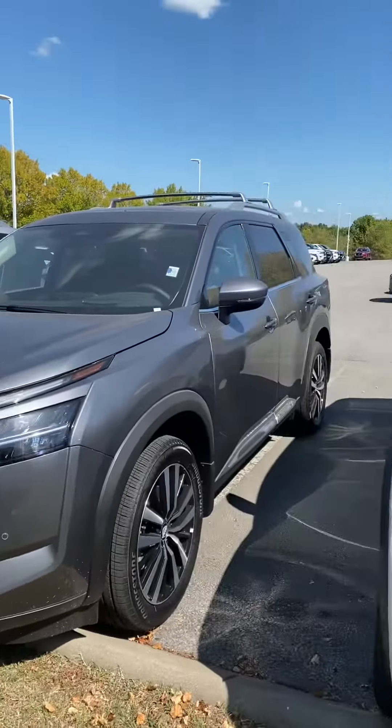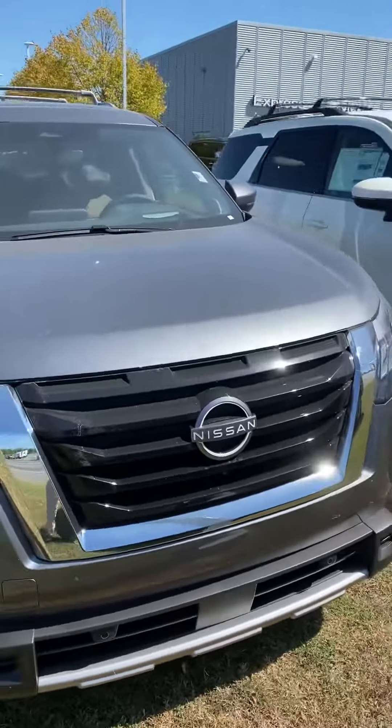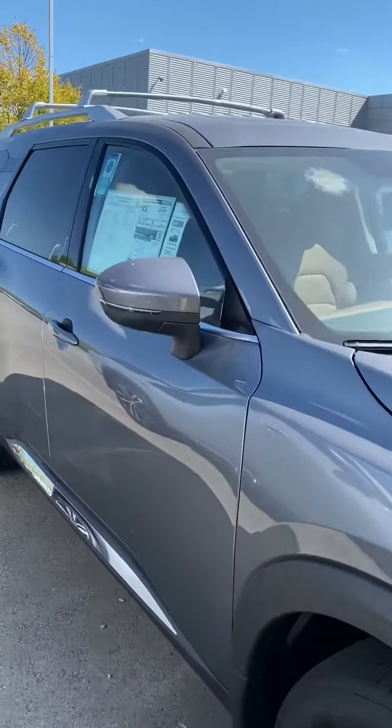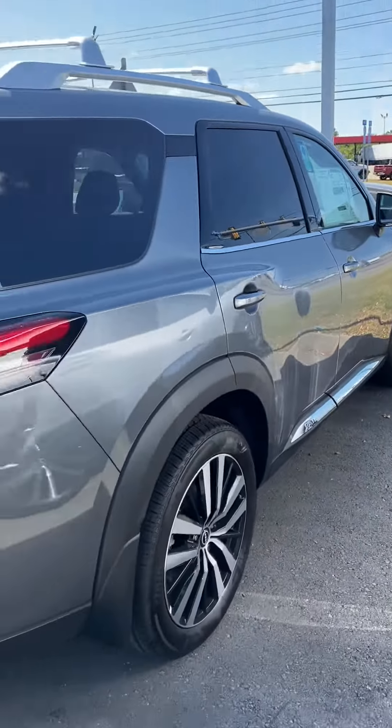Hi Mr. Cox, how's it going? John here at Victory Nissan. We do appreciate your interest in the Pathfinder. We got a gun metallic platinum right here. Let us know if you have any questions or if we can provide any information for you. We're located here in Dixon, Tennessee, just west of Nashville.